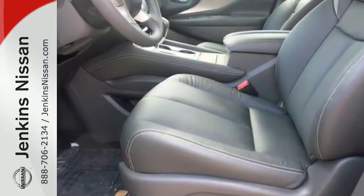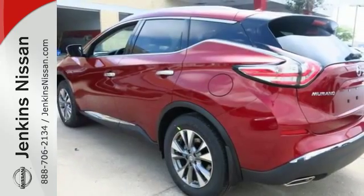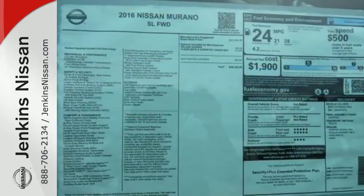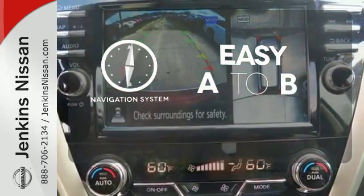This Murano's quiet, modern interior is welcoming and comforting to all. Intelligent Key makes getting in and out of your vehicle easy. You'll love the Bluetooth technology and hands-free text messaging assistant. Feel confident getting from point A to point B with the navigation system.